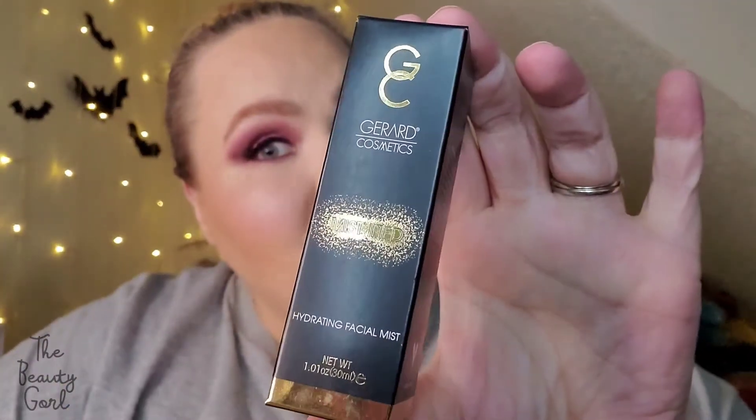Next product we have is the Mystified Hydrating Facial Mist and this is the mini one. I'm actually going to keep this because it's been a while since I've used this product and I really do like it, especially during the summertime. I like to put this in my fridge and spray it on my face to cool me down. Of course, no box is complete without a bottle of their infamous Slay All Day setting spray, and this is in the scent lavender. I have bottles upon bottles of this, but I'm going to put this in a giveaway for you guys.